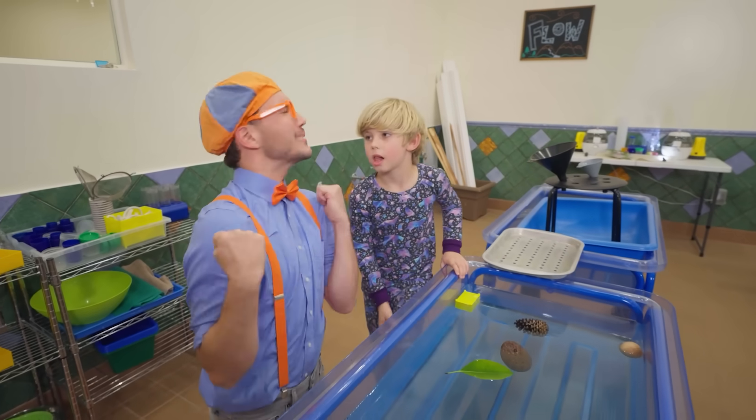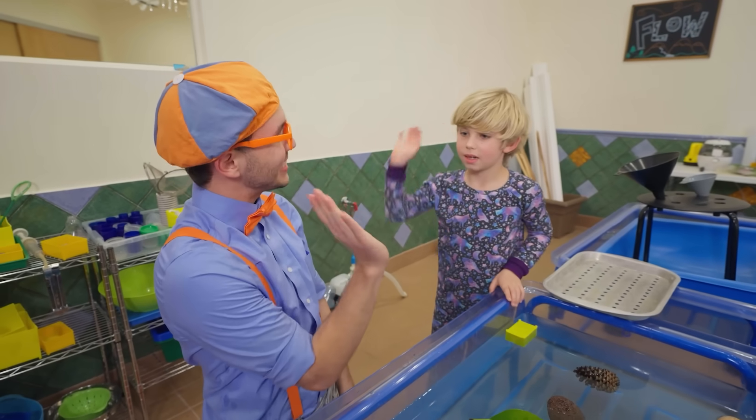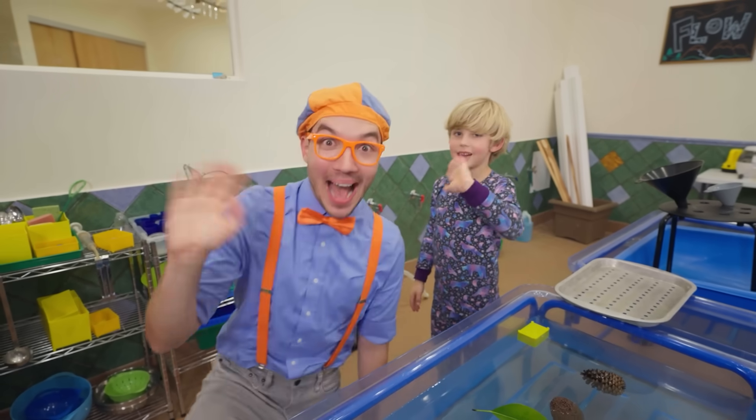Silas, you have been so helpful and I've had so much fun playing with you! Thanks so much! I'll see you later! Bye-bye!